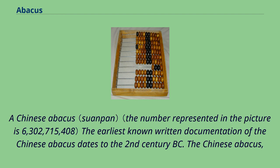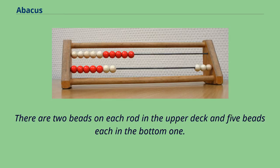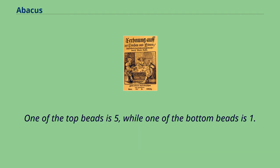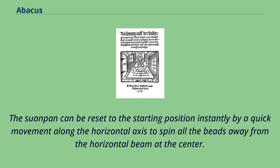The earliest known written documentation of the Chinese abacus dates to the 2nd century BC. The Chinese abacus, also known as the Suanpan, is typically 20 cm tall and comes in various widths depending on the operator. It usually has more than seven rods. There are two beads on each rod in the upper deck and five beads each in the bottom one. The beads are usually rounded and made of hardwood. The beads are counted by moving them up or down towards the beam; beads moved toward the beam are counted, while those moved away from it are not. One of the top beads equals five, while one of the bottom beads equals one. Each rod has a number under it, showing the place value. The Suanpan can be reset to the starting position instantly by a quick movement along the horizontal axis to spin all the beads away from the horizontal beam at the center.